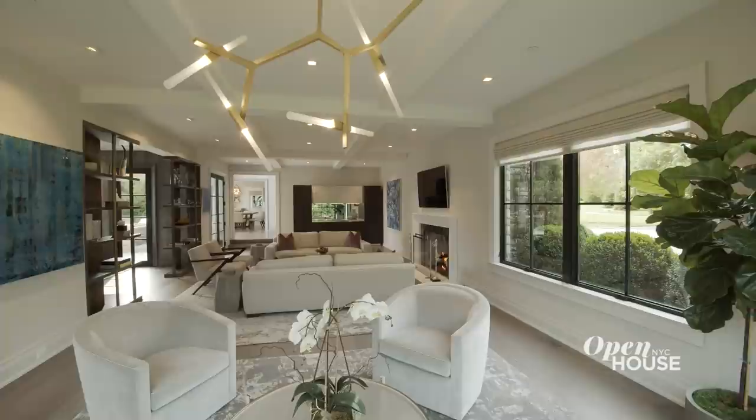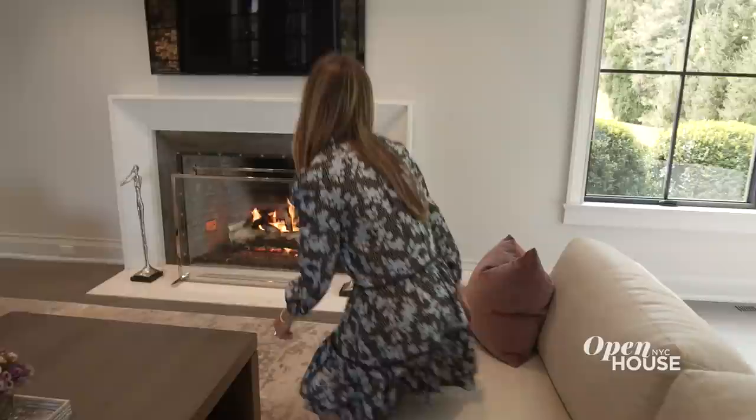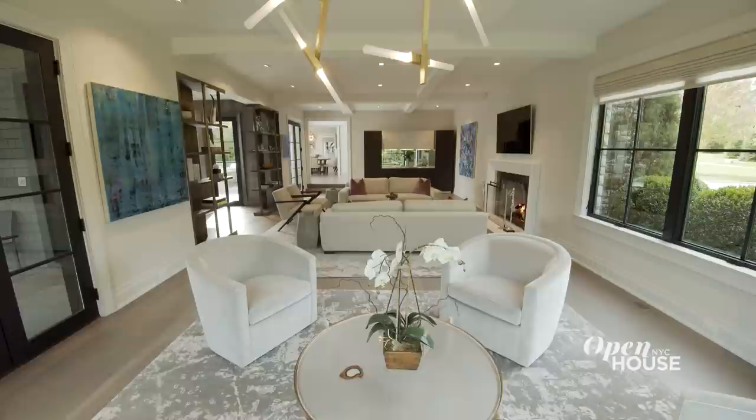This generously proportioned sunken living room is a great place to entertain and relax. The focal point is the custom fireplace with soapstone brick, a hammered metal surround, and complemented with a white marble mantle. If your guests need a drink, there's a beautiful custom bar with an onyx countertop. Another special architectural feature is the coffered beam ceilings, and what's really unique are the floor-to-ceiling steel-framed windows that afford views of the beautiful grounds and allow natural light to flow in.